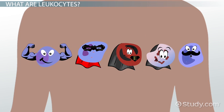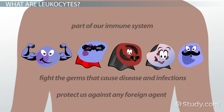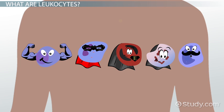Leukocytes, a body's army of soldiers, are a part of our immune system. They not only fight the germs that cause disease and infections, they strive to protect us against any foreign agent that appears to be a threat. Some produce weapons in the form of antibodies, while others make direct attacks.